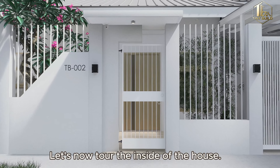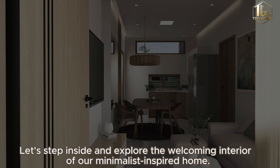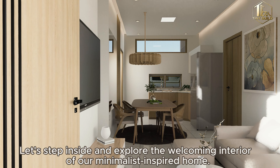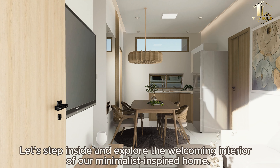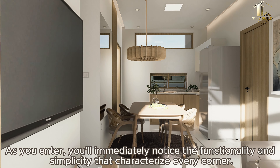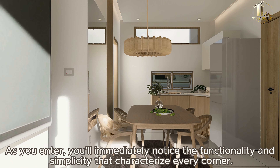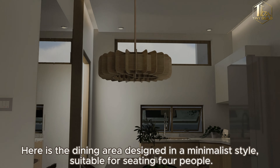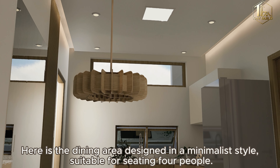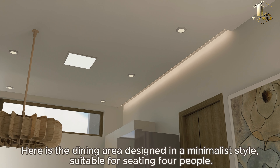Let's now tour the inside of the house. Let's step inside and explore the welcoming interior of our minimalist-inspired home. As you enter, you'll immediately notice the functionality and simplicity that characterizes every corner. Here is the dining area, designed in a minimalist kitchen-inspired home!